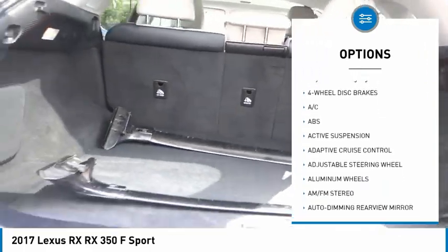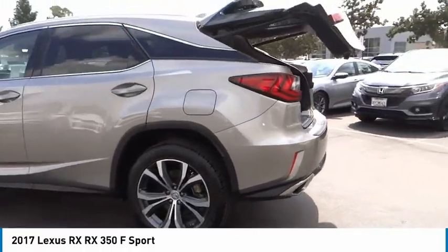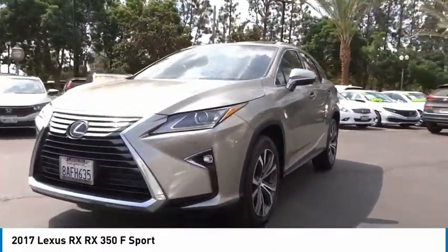Power liftgate, brake assist, traction control, stability control, daytime running lights. Searching for a dependable vehicle that looks great too? You found it — so stop in today.